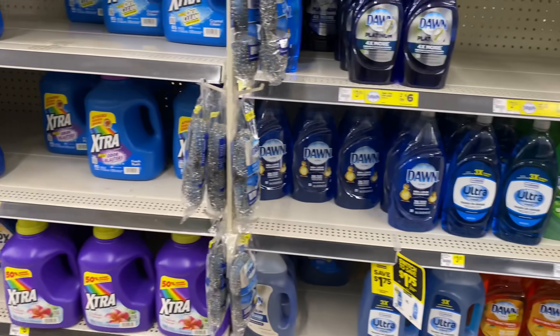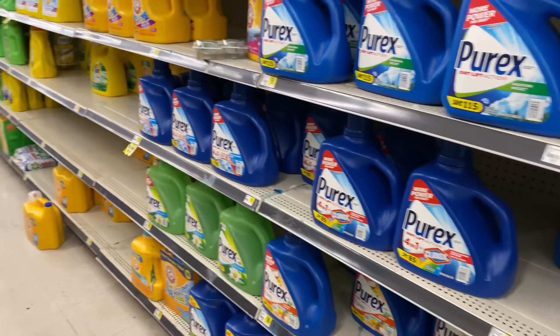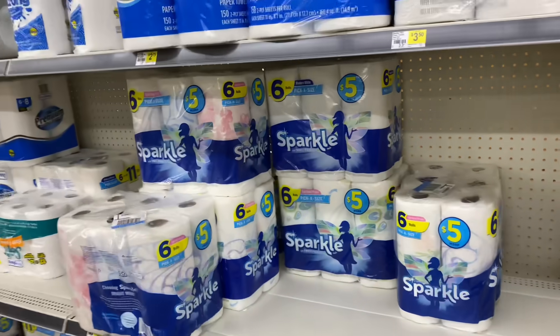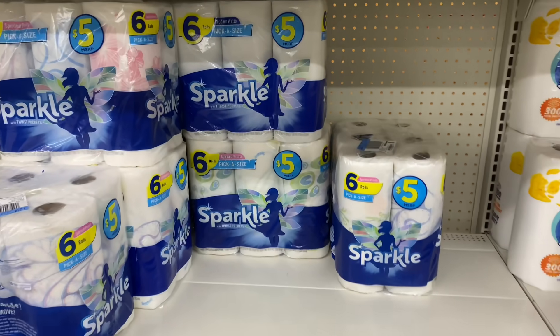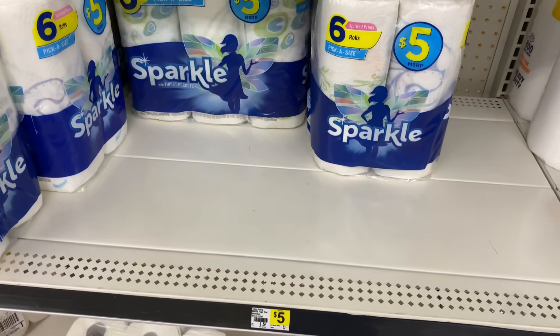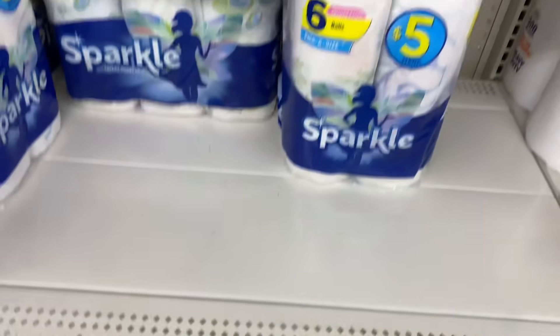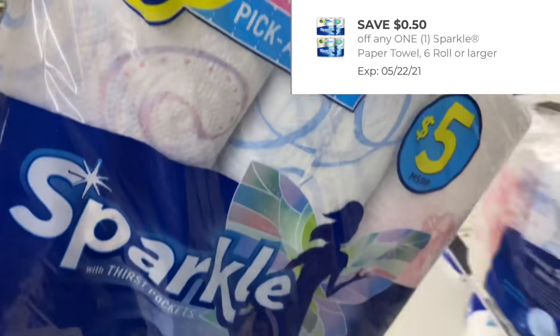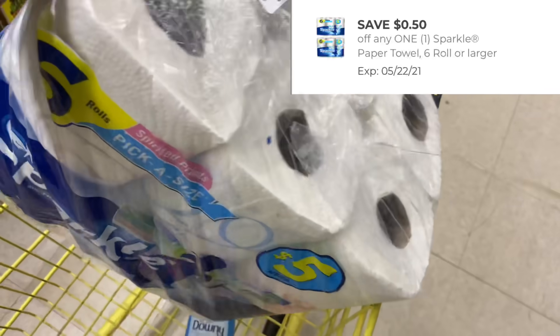Let's start the second deal, which will be using paper coupons. For my second transaction I'm going to grab one of these Sparkle paper towels — priced at five dollars — and I have a 50 cent digital coupon to use on this. This is going to go with my Downy for my second transaction.